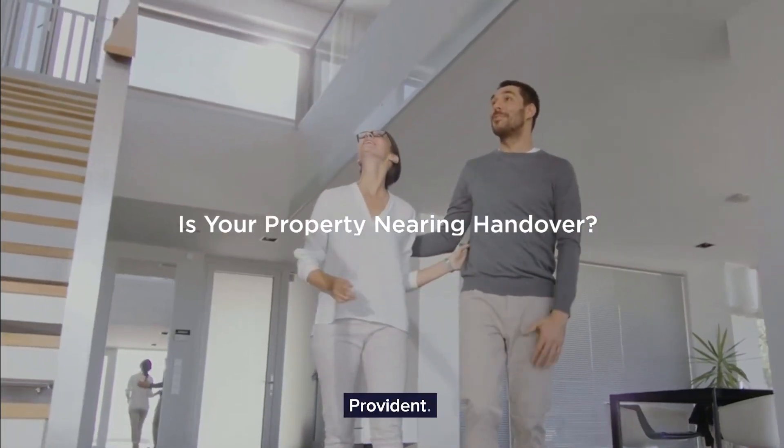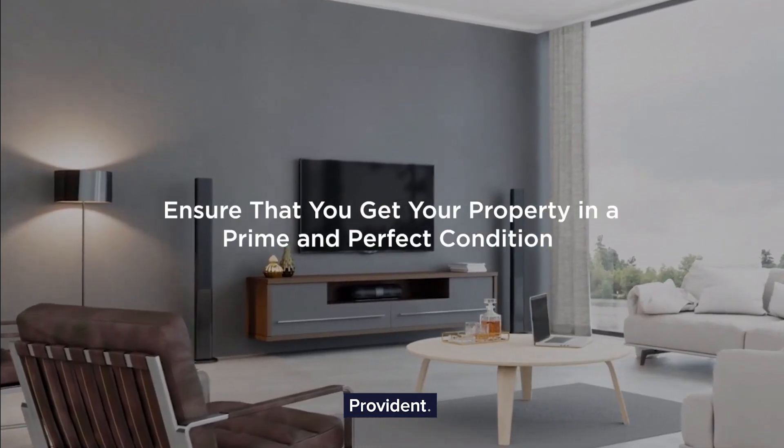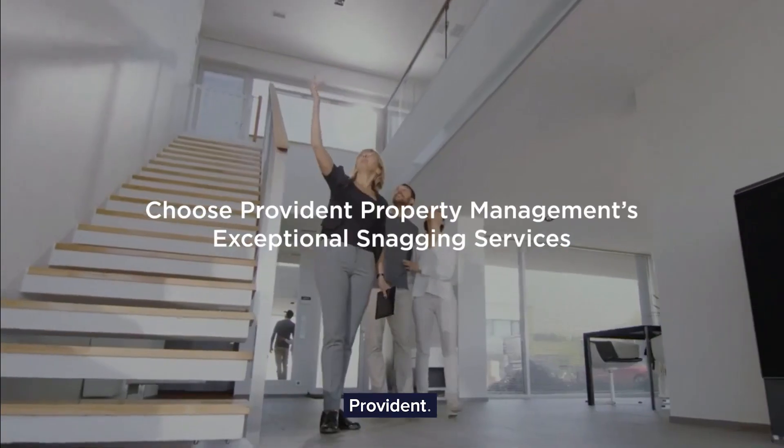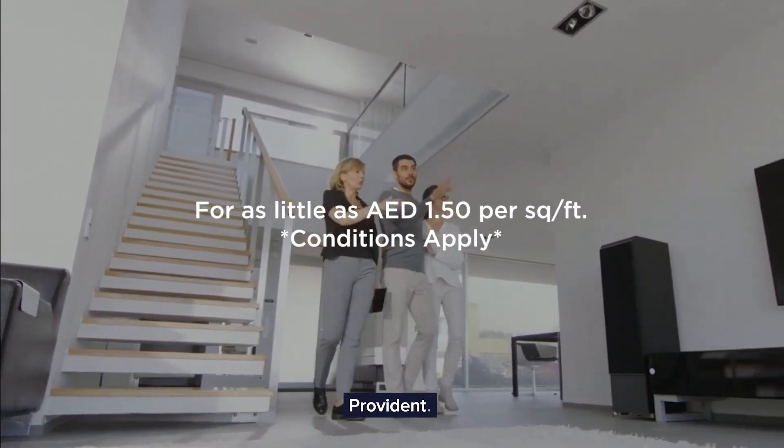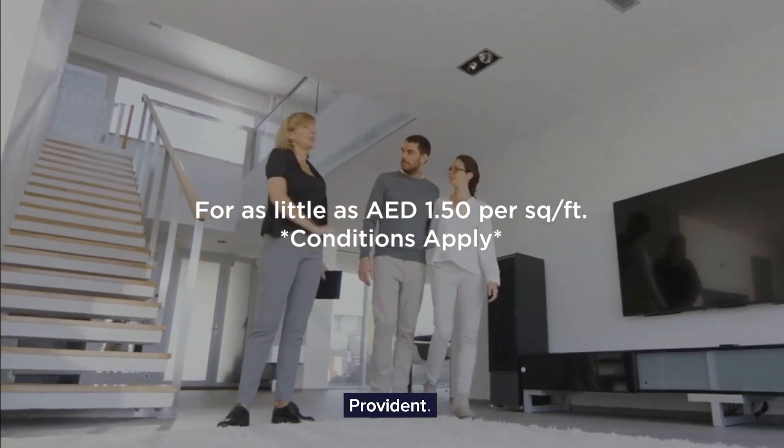Is your property nearing handover? Ensure that you get your property in a prime and perfect condition. Choose Provident Property Management's exceptional snagging services. For as little as one dirham 50 fils per square foot, conditions apply.